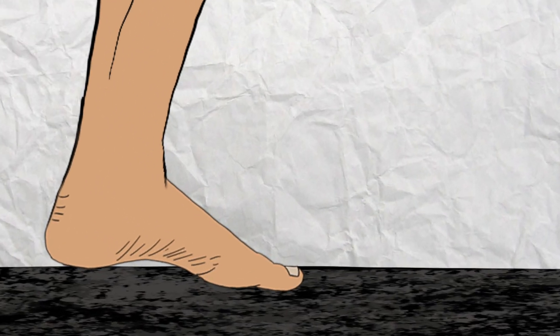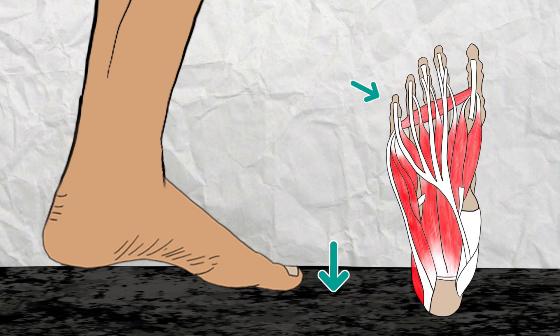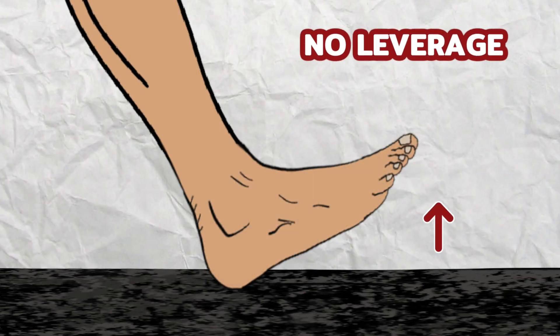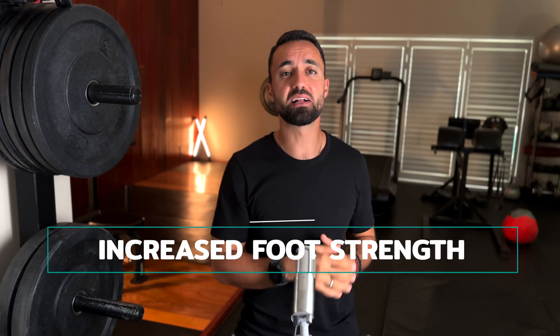The second reason for enhanced ankle stability is due to the forefoot running pattern commonly seen in barefoot runners. When the front of the foot lands on the ground first, the toes are able to press into the ground and activate all the stabilizing muscles that each toe is connected to. Whereas when you heel strike, your toes are in the air, giving them no leverage to help with foot and ankle stability. All this feeling and foot muscle activation also helps strengthen the feet, which is the next benefit of barefoot style running.